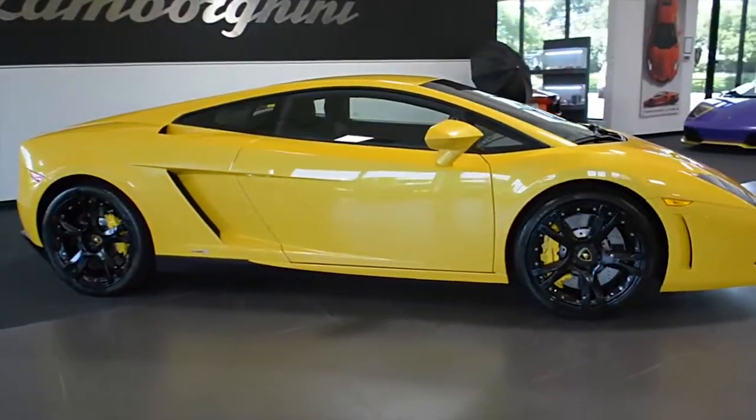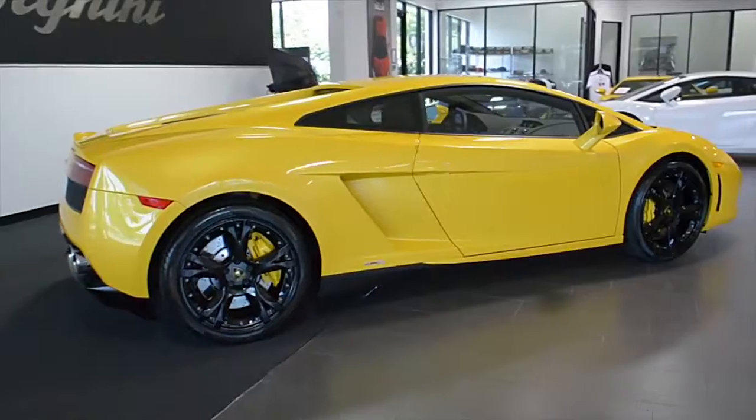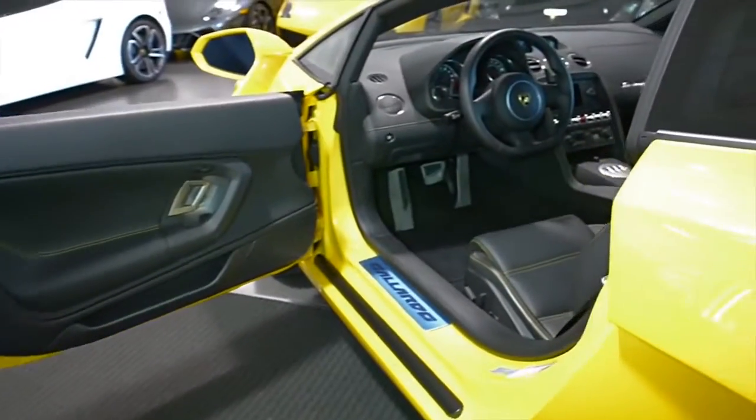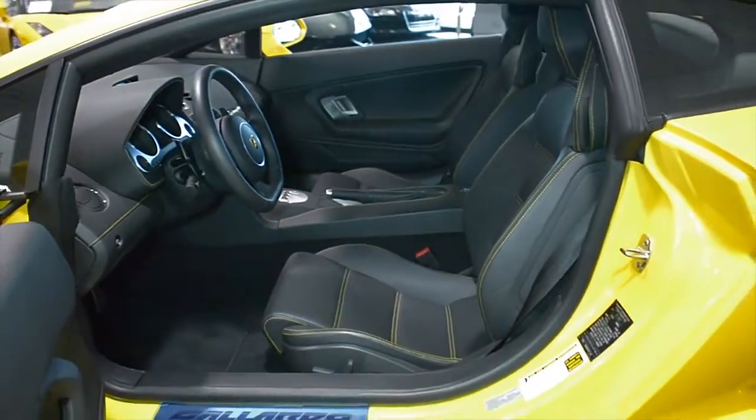Lamborghini Dallas proudly presents a 2013 Lamborghini Gallardo LP550-2, equipped with a 5.2L 550hp V10 engine, and a 6-speed egear transmission with rear-wheel drive.